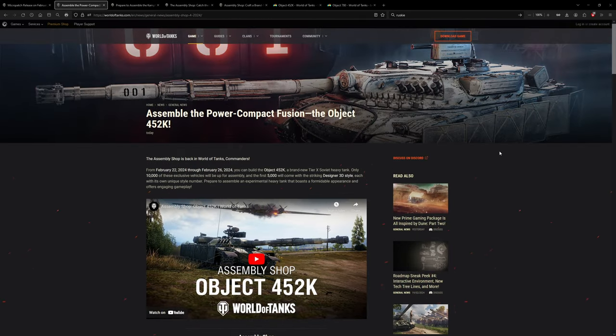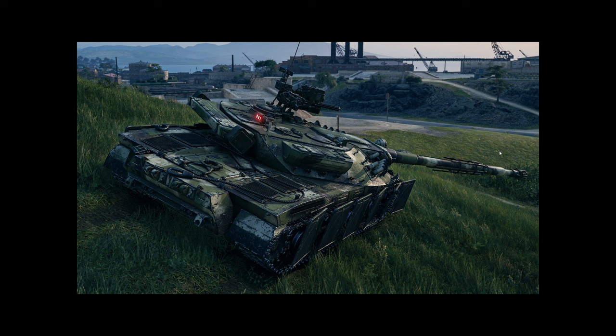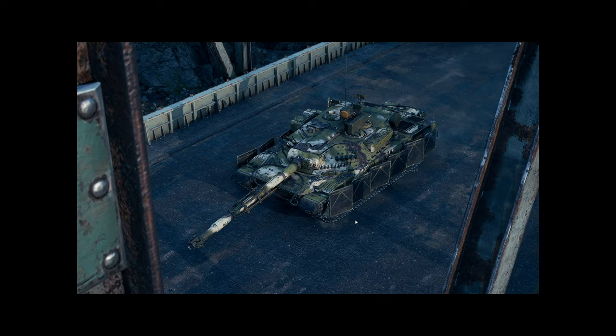Let's do the recap of the Object 452K. It will be buffed with engine power, but let's look first. It has a 3D style that changes the color scheme based on the map or weather, similar to other assembly shop vehicles. It's a very good looking skin, except for the shields on the hull sides - these are a little bit too much. They're not actual spaced armor, so not really effective at preventing damage.